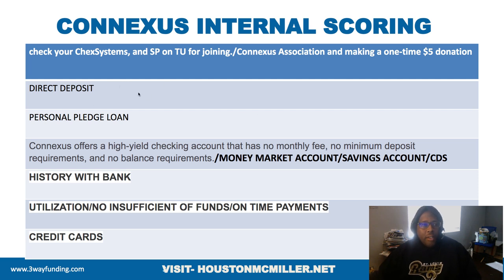Here's how to build up the internal score. If you're able to do a direct deposit, awesome. If not, there are other options — doing some type of secure loan with them. They also offer high-yield checking accounts, so I really want you to pay attention to this because there are two different types of checking accounts that ConnectUS offers.